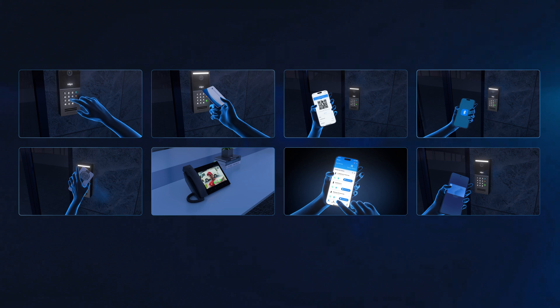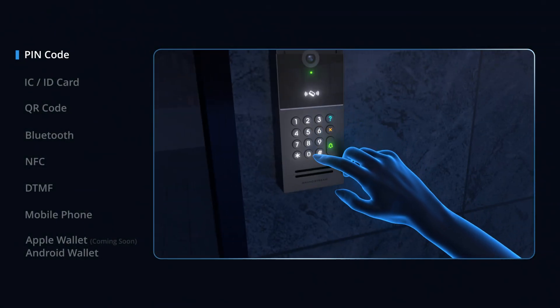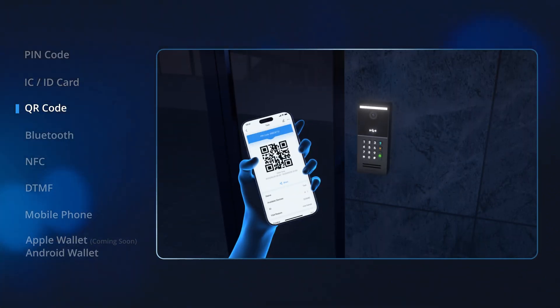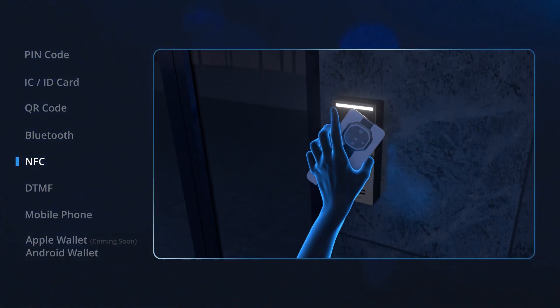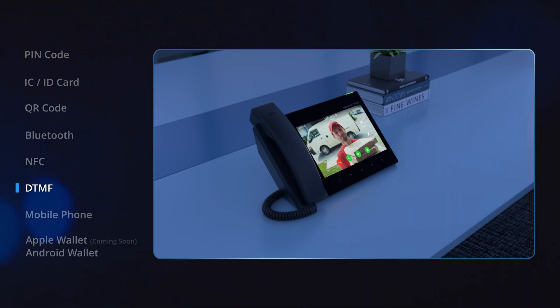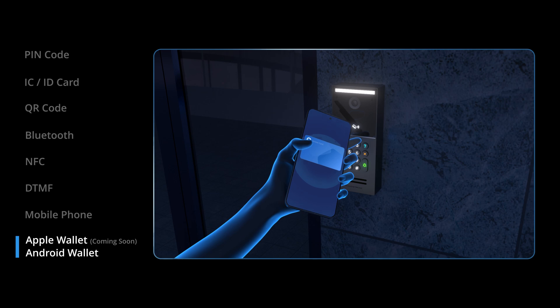The smart door stations have a variety of door opening methods: PIN code, IC/ID card, QR code, Bluetooth, NFC, DTMF, remote opening via mobile phone, Apple Wallet, and Android Wallet.